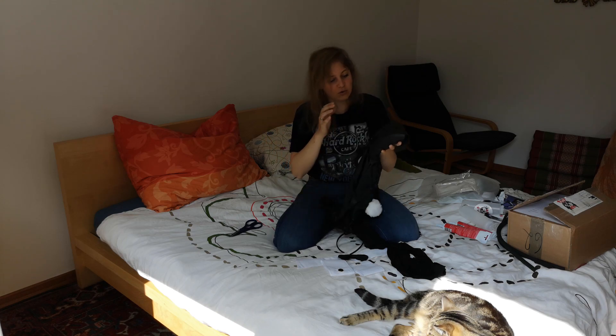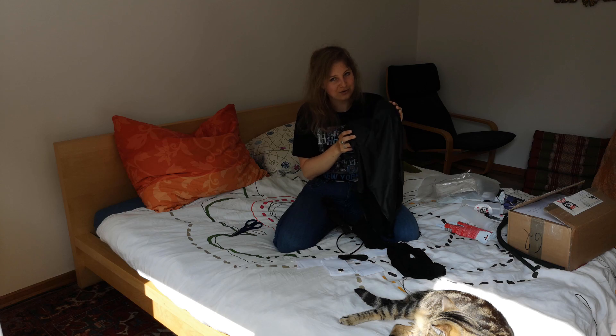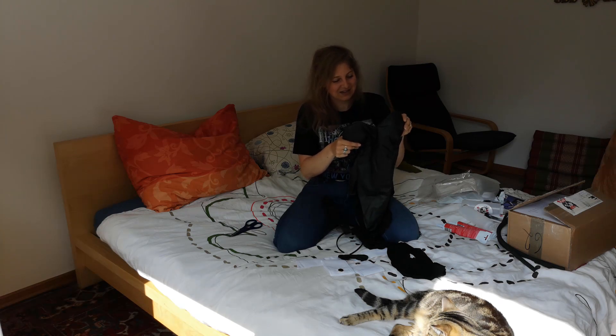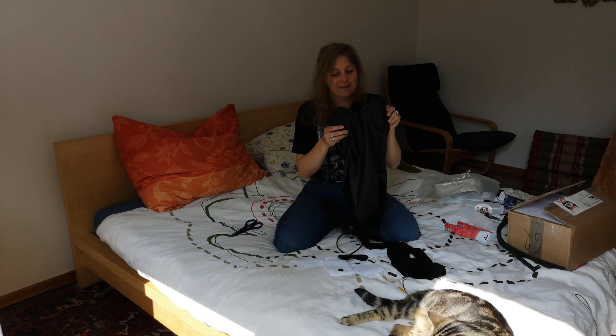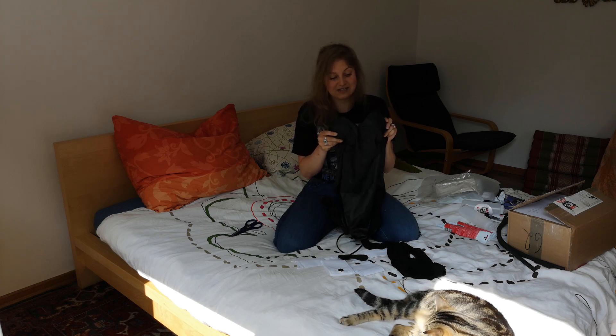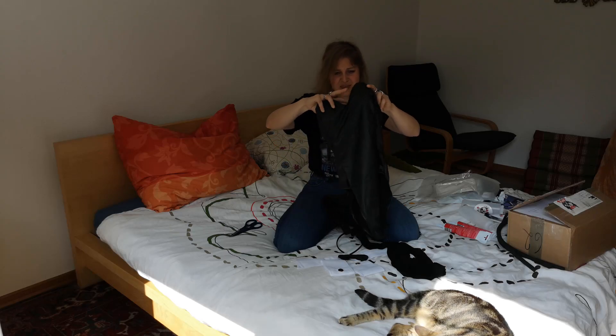It looks very big. I ordered it in an L, because Chinese sizes are very, very small. And usually I wear an M — sometimes an S, since it's cut big. But Chinese stuff is always cut so small, that's why I ordered an L.